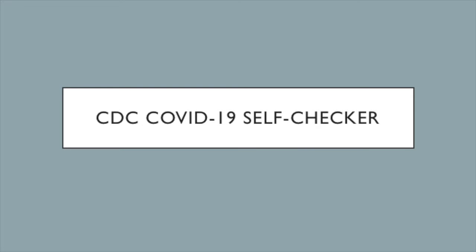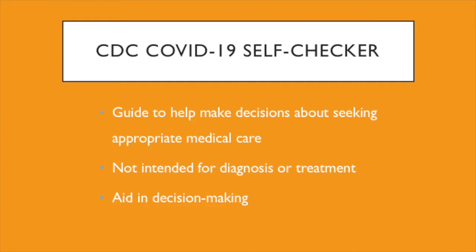Hey Bearcats! We realize that some of you may have questions about whether you should get tested for COVID-19. The Centers for Disease Control and Prevention, or CDC, has a self-checker tool available to serve as a guide to help you make decisions about seeking appropriate medical care.